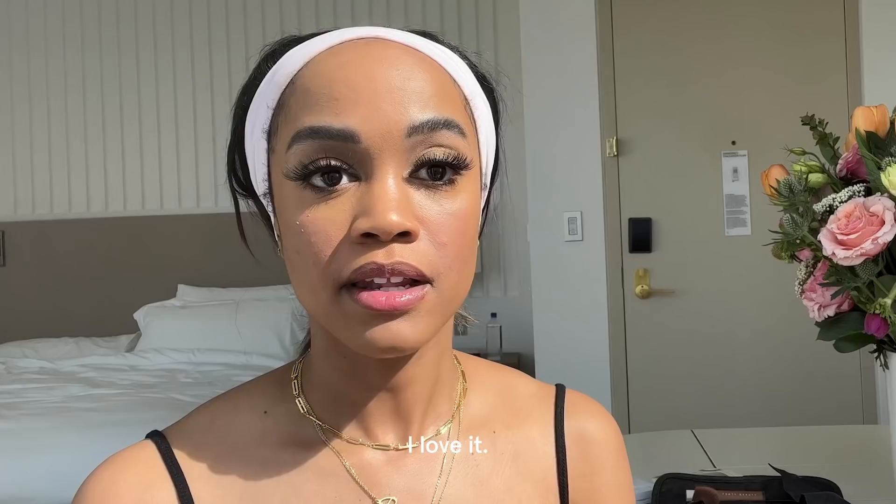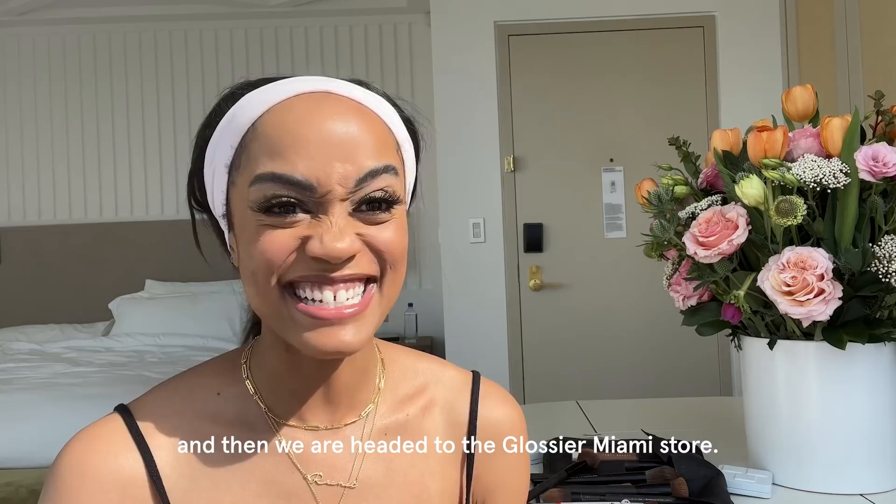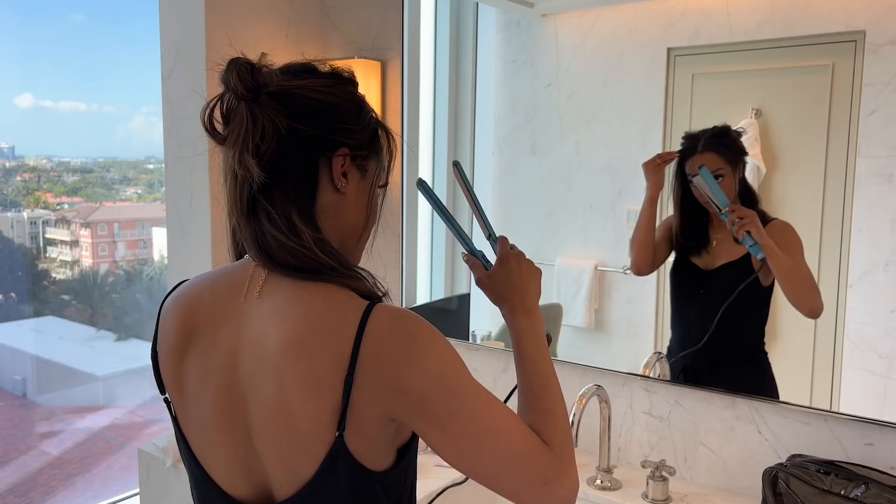I'm just going to give myself a little bit of an outline here, and then use that Cherry Bomb. I love it. Now that I've finished my makeup, thank you for your patience. I'm going to go get to my hair, get dressed, and then we are headed to the Glossier Miami store.